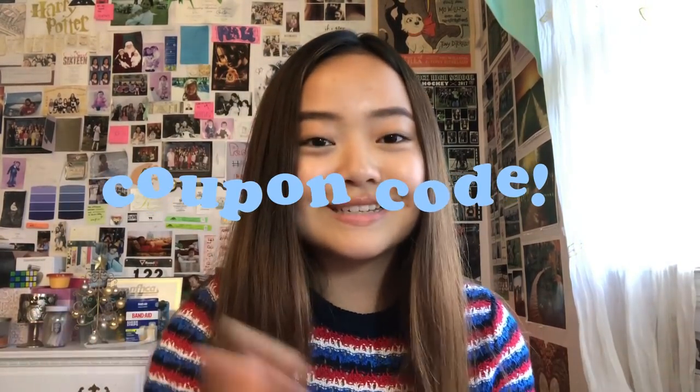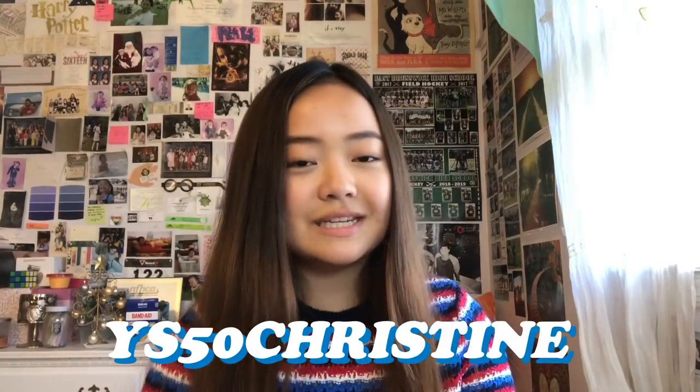That was it for this beauty box edition for my YesStyle partnership for the month of May. I also have a coupon code — if you use the code YS50Christine you'll get 10% off your purchase of over $49 from YesStyle, which is great if you want some nice skincare or summer products. All the products I reviewed will be in the description box. Stay tuned for next month's beauty box video — see you guys next time, bye!